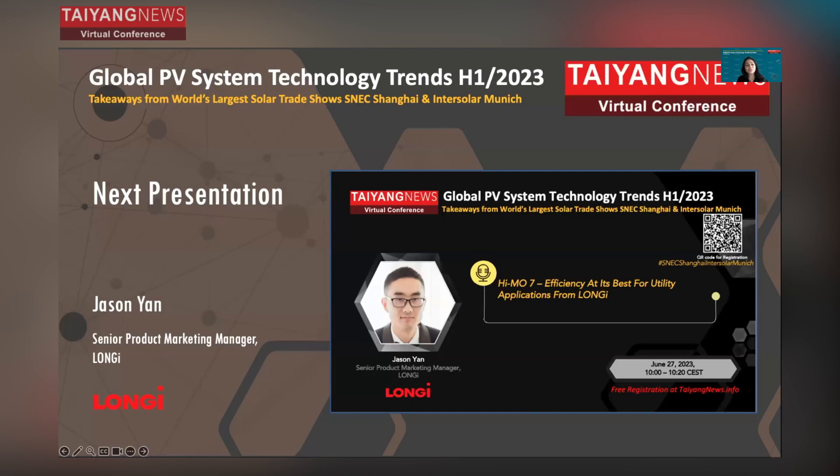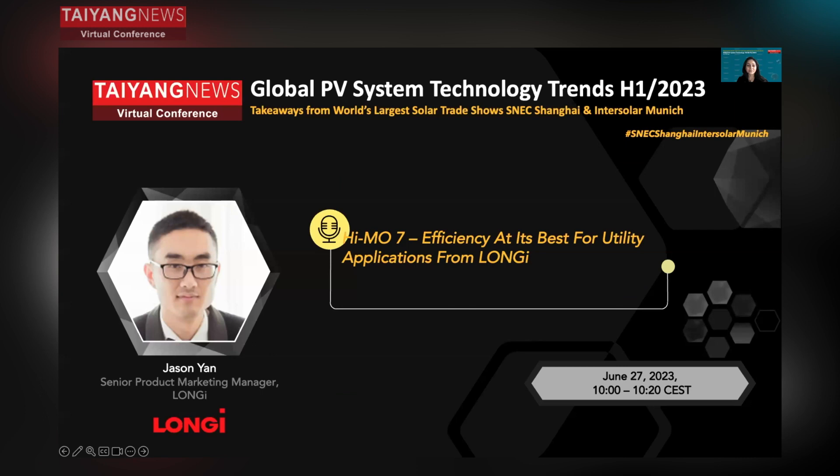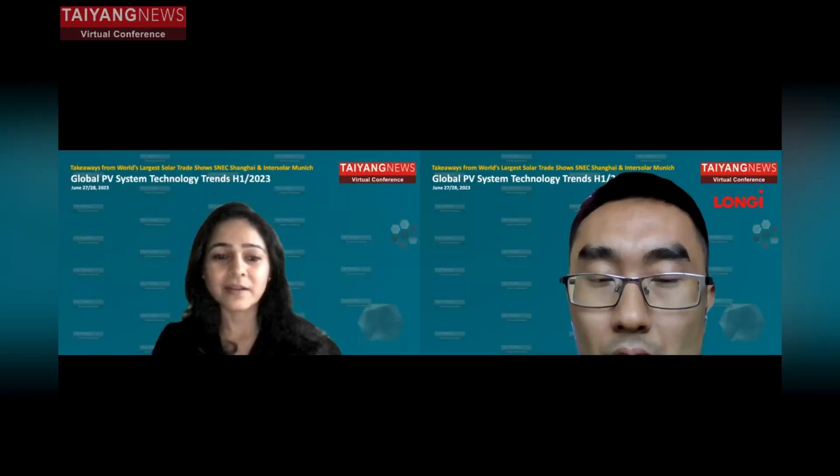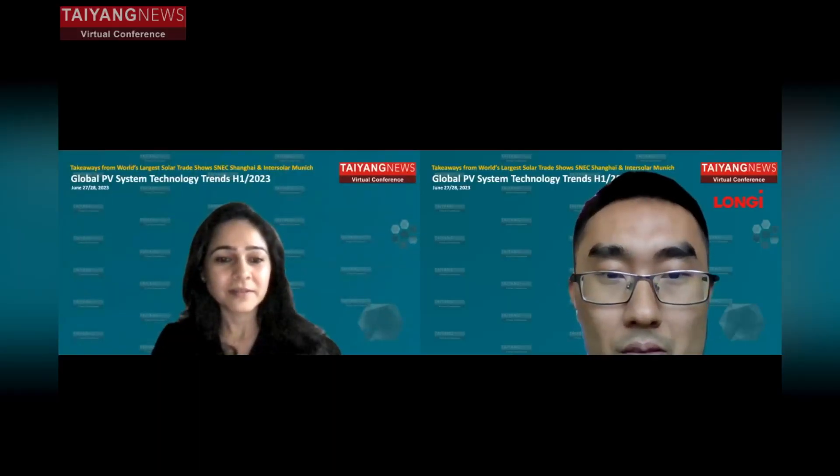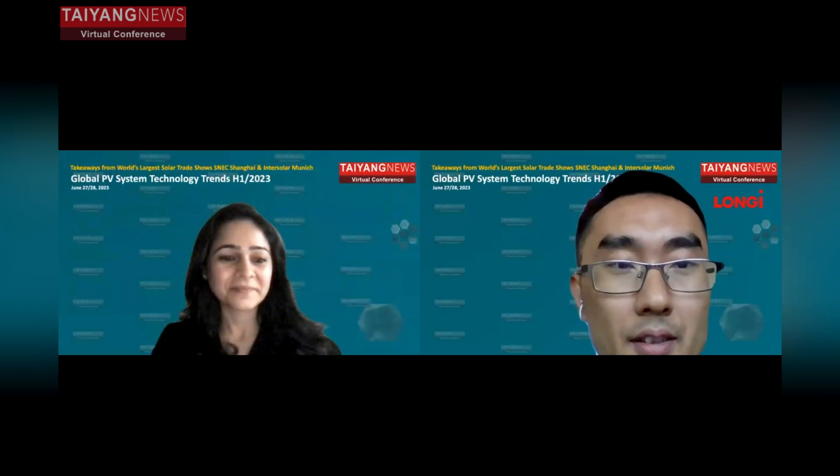We have with us today Longji's Senior Product Marketing Manager, Jason Yang. Thank you for the nice introduction.